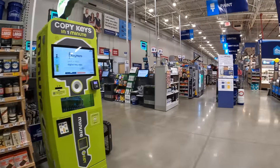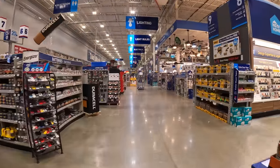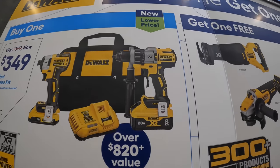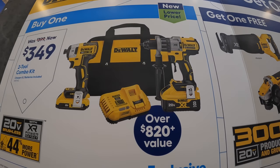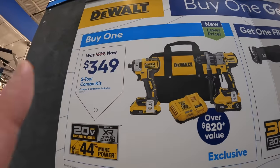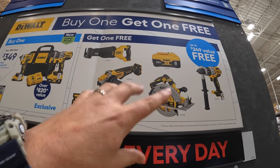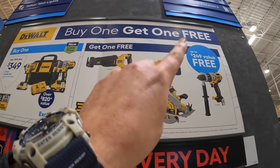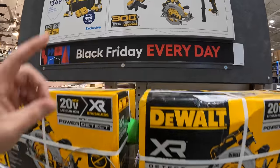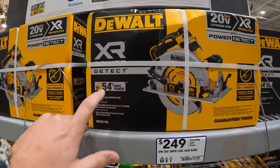Let's go over to the tool section. They have a kit for $349 — the Power Detect hammer drill with an 8-amp-hour battery with 21700 cells, the 887 impact driver, and a rapid charger. With that you get a free tool, which you can choose from Power Detect stuff or another 8-amp-hour 21700-cell battery. I'm glad that Lowe's is still having sales for those. I love the DeWalt Power Detect line — they need more credit than what they are given.